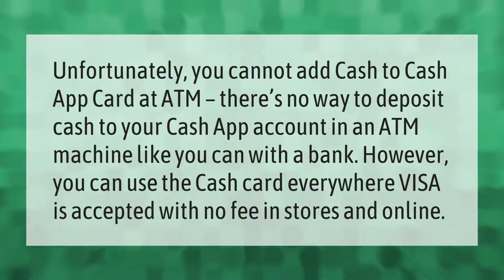Unfortunately, you cannot add cash to your Cash App card at an ATM. There is no way to deposit cash to your Cash App account in an ATM machine like you can with a bank. However, you can use the Cash Card everywhere Visa is accepted, with no fee, in stores and online.